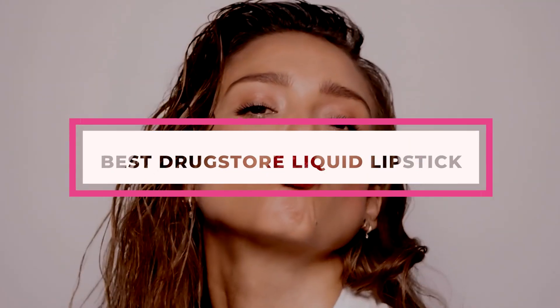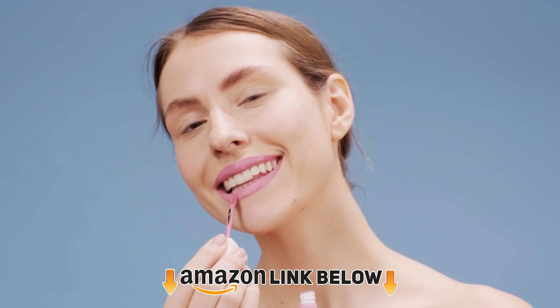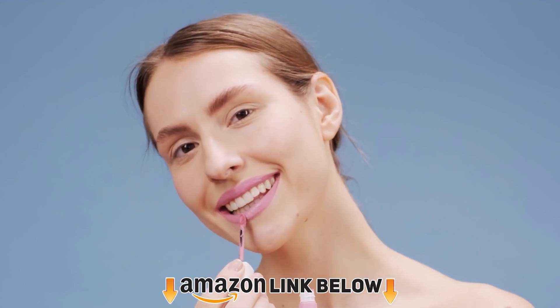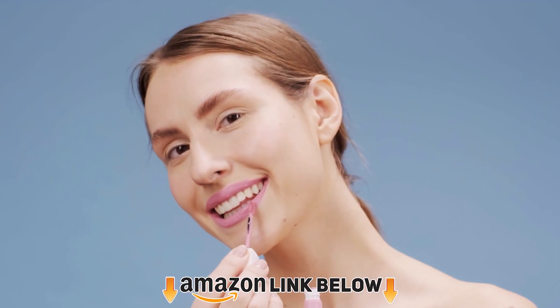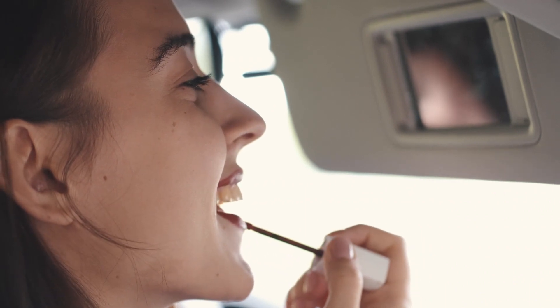When it comes to long-lasting and super intense lip color, liquid lipsticks have been the go-to choice. It is because no other lip color formula is as highly pigmented as the liquid ones. That is why, in this article, we talk about the best drugstore liquid lipsticks that are long-wearing, feel smooth on application, and won't make a hole in your pocket.